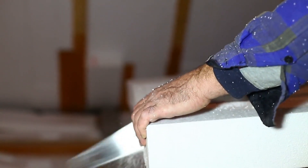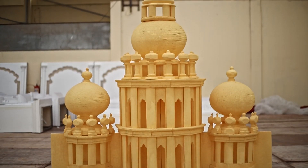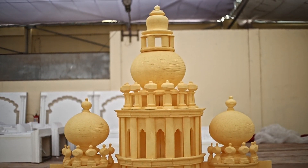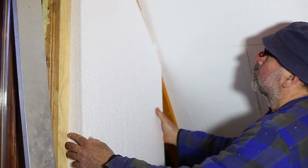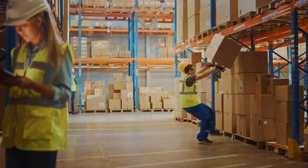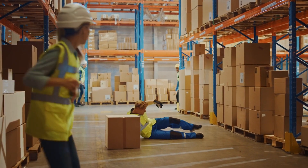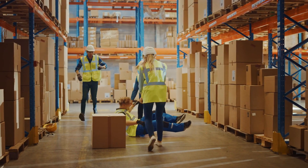After the foam is molded, it's cut and shaped into various products. Because styrofoam is easy to cut and shape, it's used in everything from construction materials to arts and crafts. In construction, styrofoam is often used for insulation because it's great at keeping heat in and cold out. It's also a popular choice for packaging, as its lightweight nature helps reduce shipping costs and its shock-absorbing properties protect delicate items.